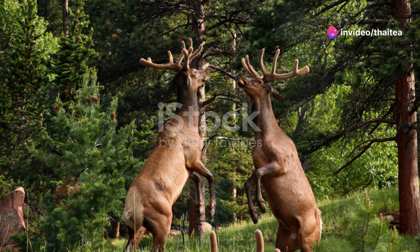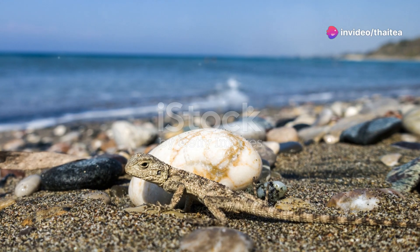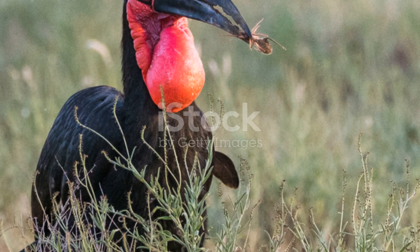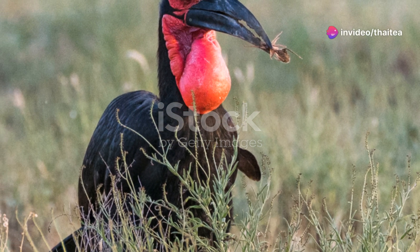Moving on to the reptile world — did you know Germany has its own species of lizard? The sand lizard is a small but fascinating reptile found in sandy heathlands and dunes. Males are particularly striking during the breeding season, turning a vivid green to attract females.